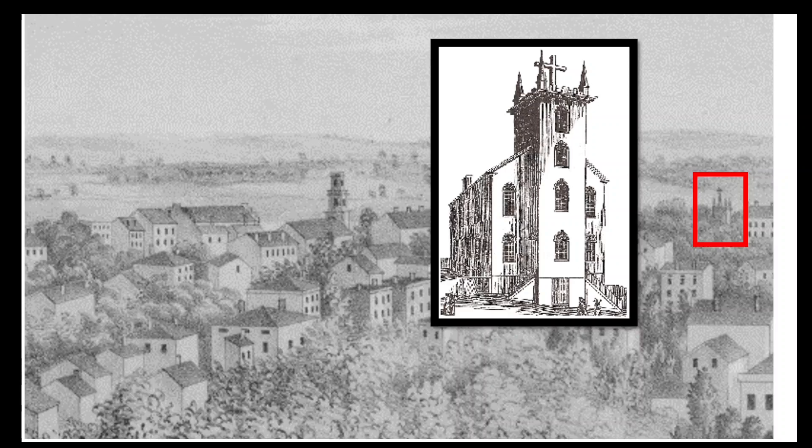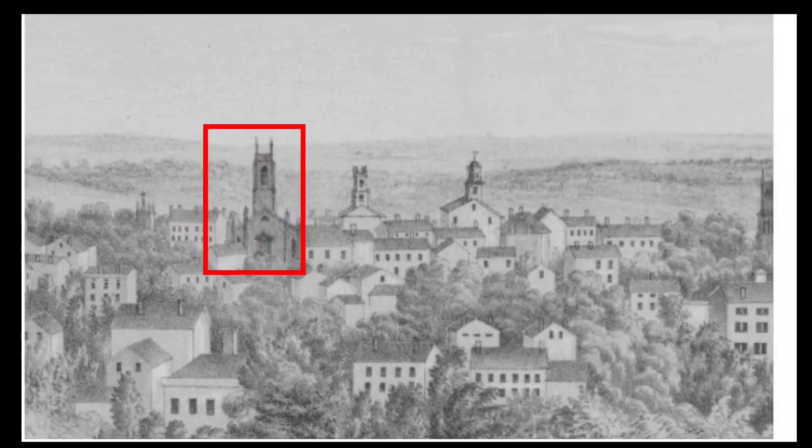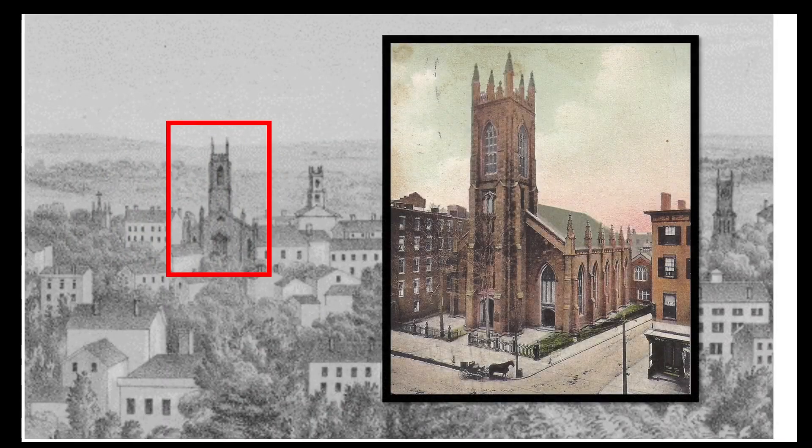The new Christ Church, which the Episcopalians then built, is the next one in this view. That's the Gothic-style church which has been the cathedral of the Episcopal Diocese in Connecticut since 1919 and still stands today at the corner of Main and Church Streets.